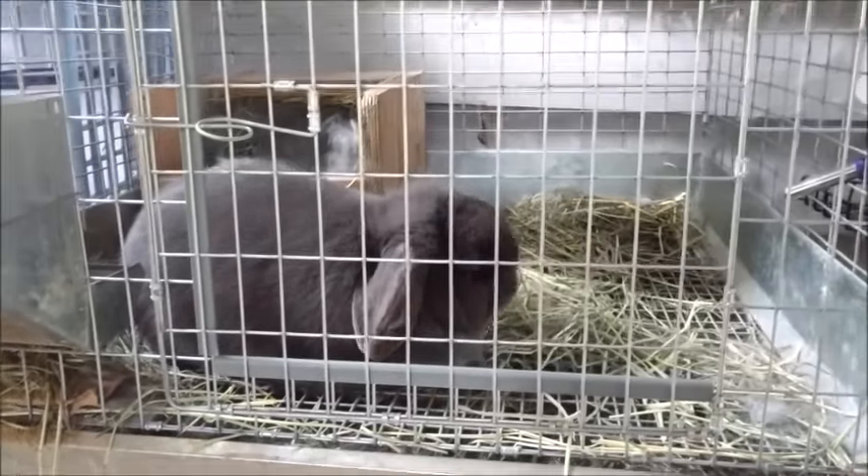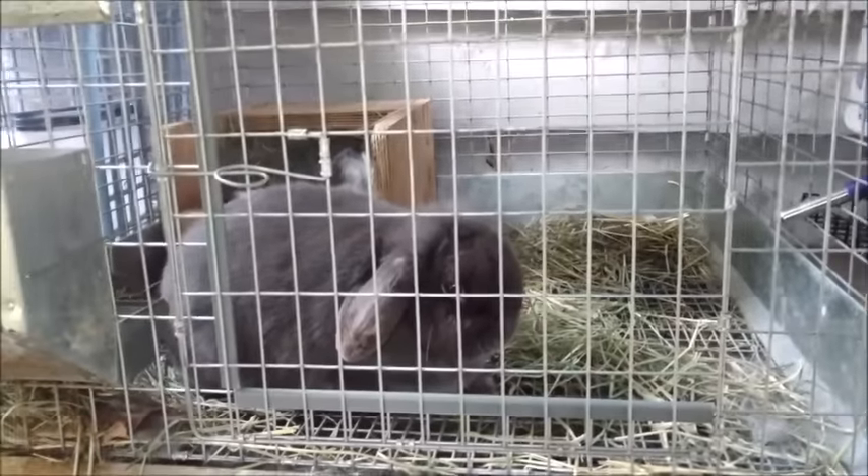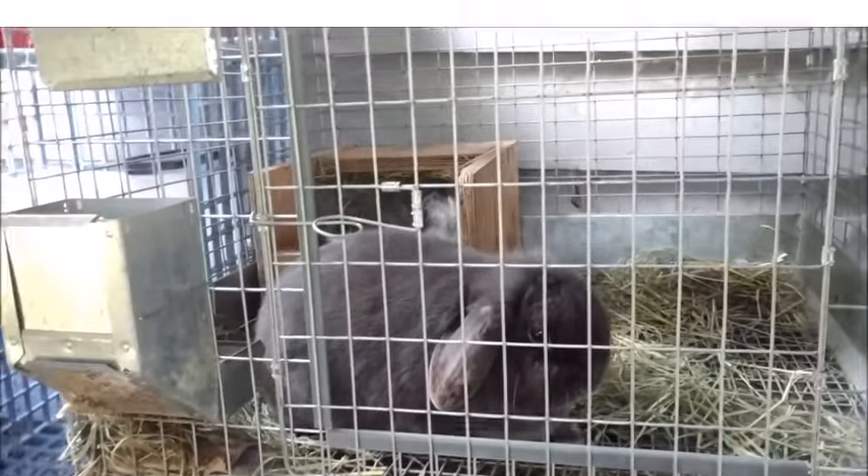Hey guys, it's Holly and today I'm going to do a herd update. It'll be pretty quick because I don't have a lot to update on, but let's just get right into it.